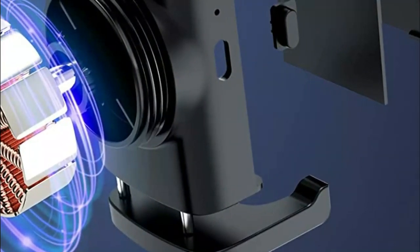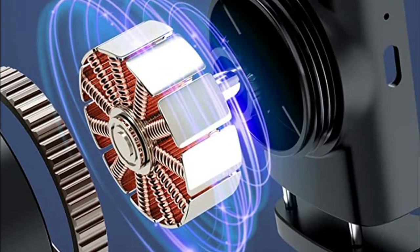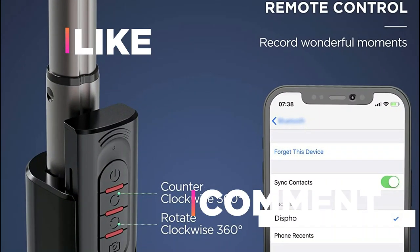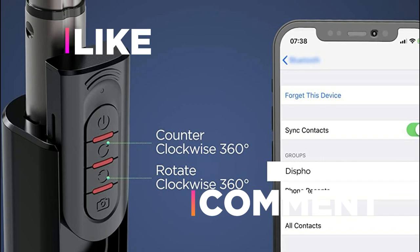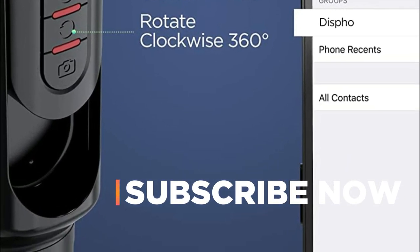Hope you found this video helpful in finding the best phone gimbal. If you found this helpful, please give a like, comment your opinion and tell us which one is perfect for you, and subscribe to our channel to get the latest updates on different product reviews.